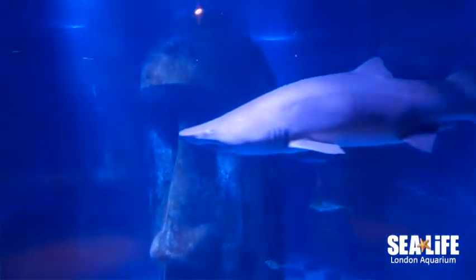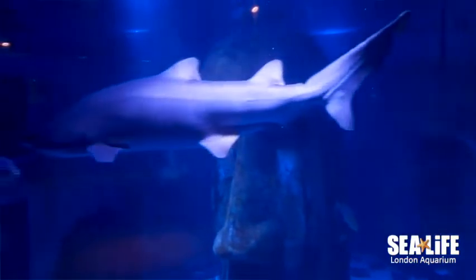First off we've got our sand tiger sharks Zippy and Bungle, and they're our largest animal here in the aquarium, coming in at over two and a half meters long.